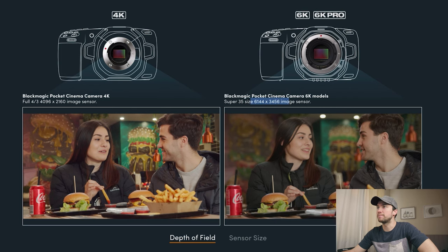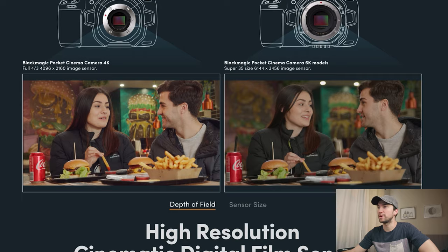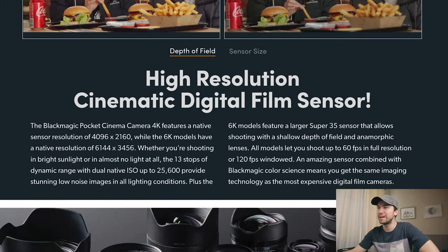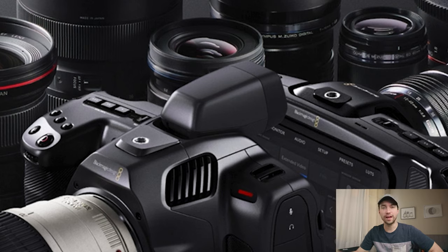The 6K Pro has the same sensor as the 6K, 120fps windowed. I would like to see more slow-mo options. One thing they didn't mention in that paragraph is this little viewfinder now, which I love on a Sony. In bright sunlight when you can't see the screen or you'd rather have the viewfinder — that's what I'm talking about, Blackmagic.